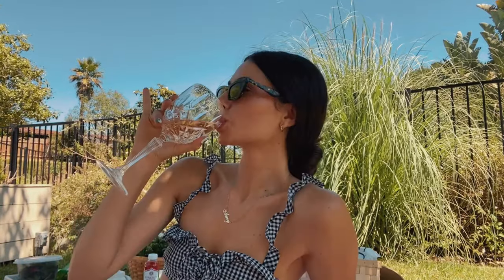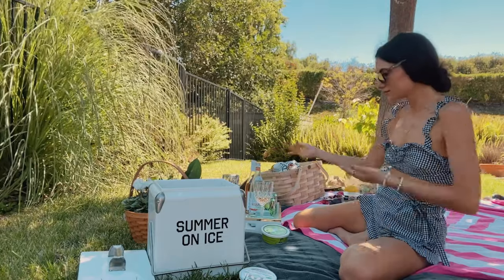Picnics are all the hype during quarantine because we can't really do much — there's drive-in movies and then picnics, that's pretty much our options. You can have a picnic with your best friends, your significant other, or your family, just keep the group small because of social distancing. It's really important that we do our part as a community.